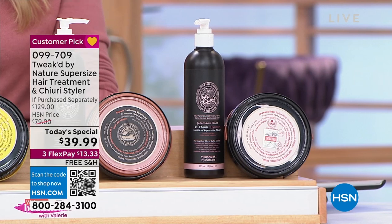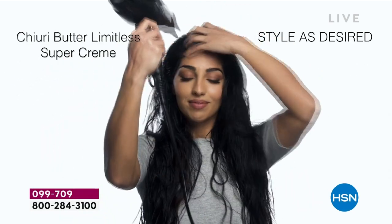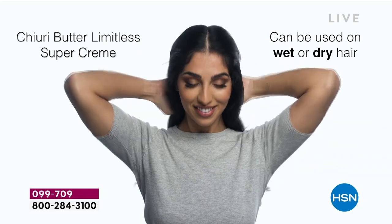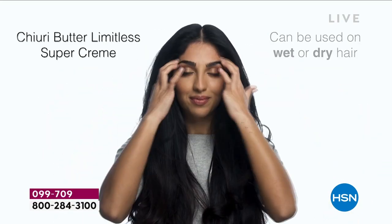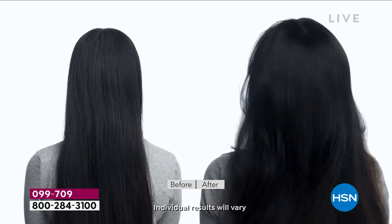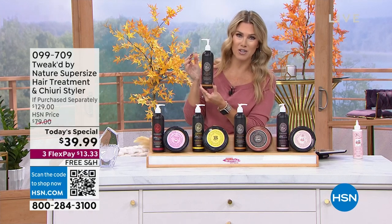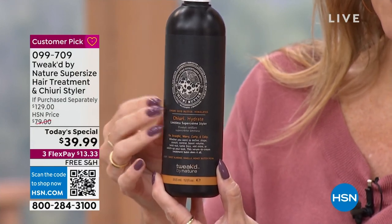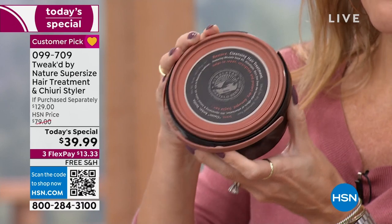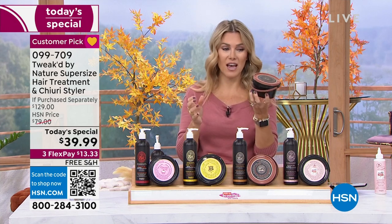When we think of Tweaked by Nature, most of us start off with their incredible volumizing cleansing treatment. That's the cherry butter — that's your styler. Not only are you going to get limitless style with the number one selling customer pick called the cherry butter, we've never had it in a super size. It gives you volume, body, definition, texture, and movement — all hair types.